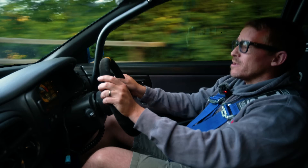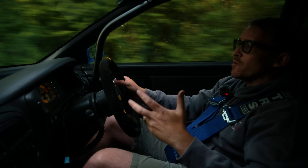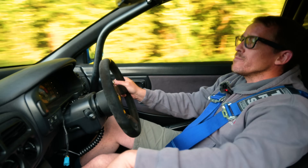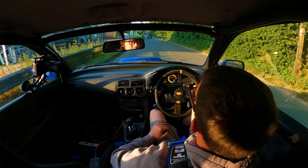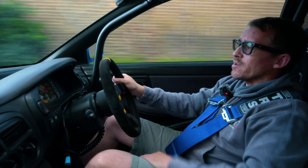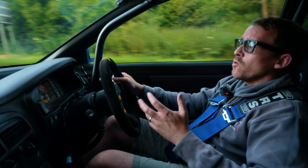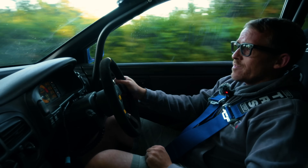Fuel pressure is also quite useful to see because with such a big fuel system — it's running eight injectors, a Radium twin-pump hanger in the fuel tank, and a fuel cooler — you want to see what the fuel pressure is doing because if that starts to become a problem, you need to know about it. And all of these parameters I can see here are linked to alarms, so before the ECU even cuts in to protect the engine, the Haltech dash is telling me all about it.